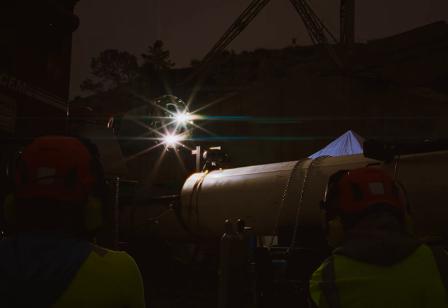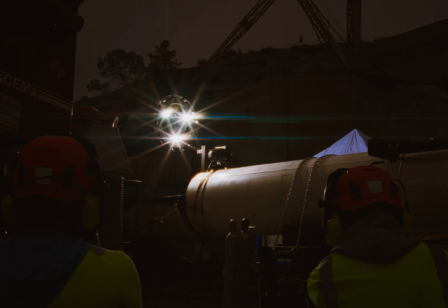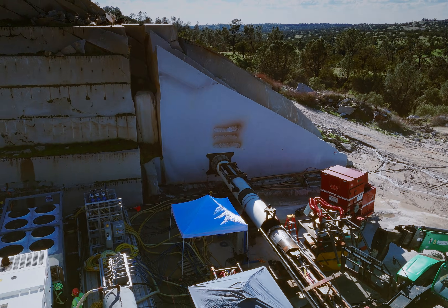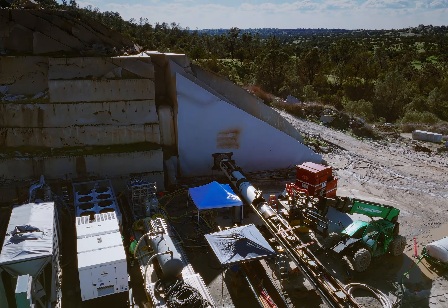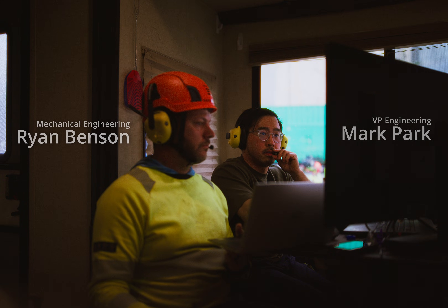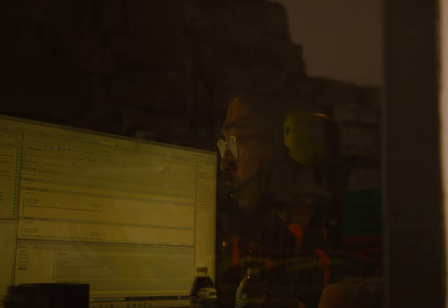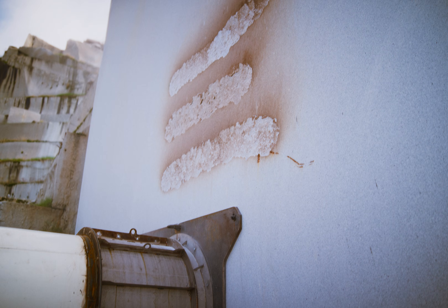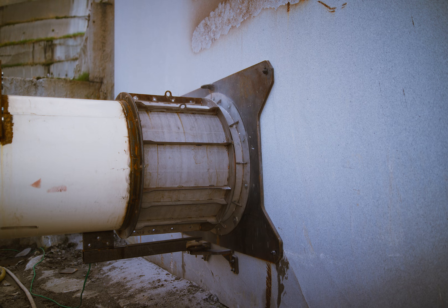Force 3, ignition enabled. Fire again. 3, 2, 1. All torches are at full power.